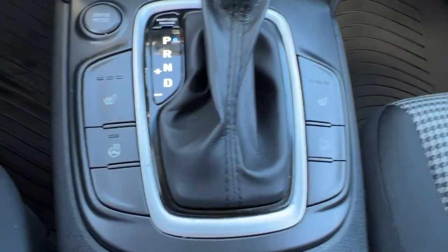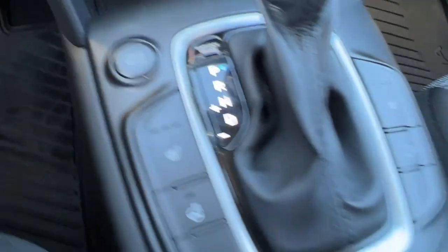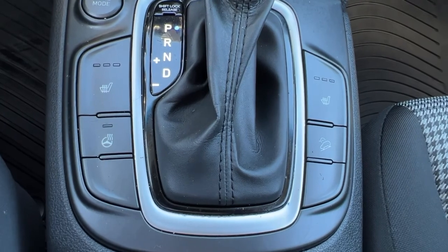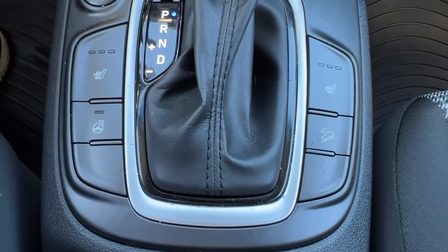On the center console we've got our drive mode right there, and we also have our heated front seat controls, our heated steering wheel, and our downhill assist.